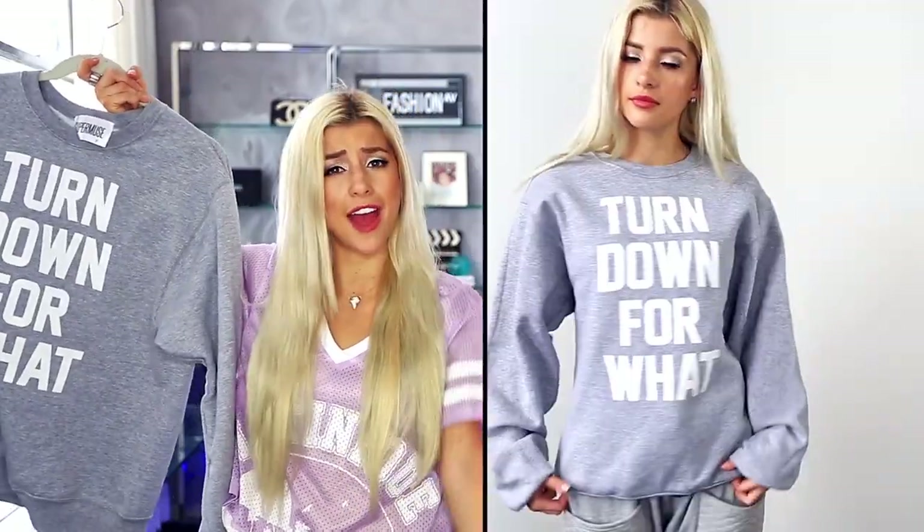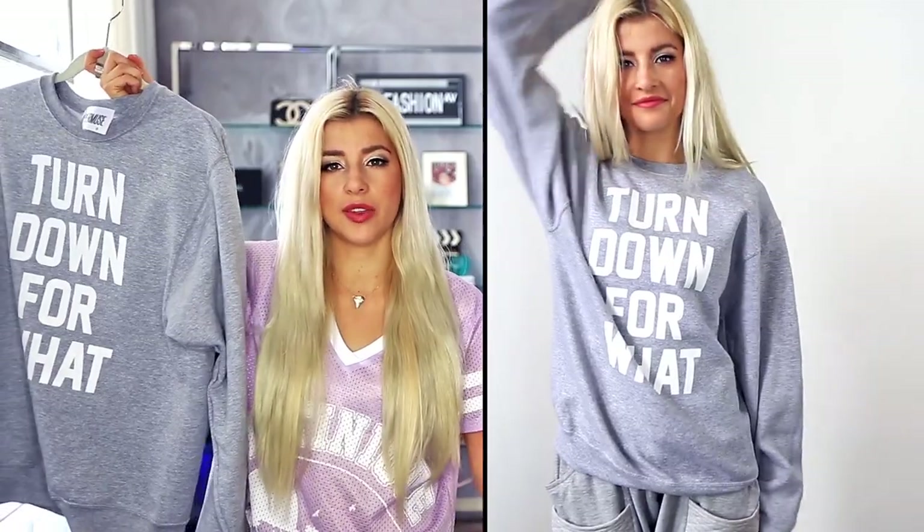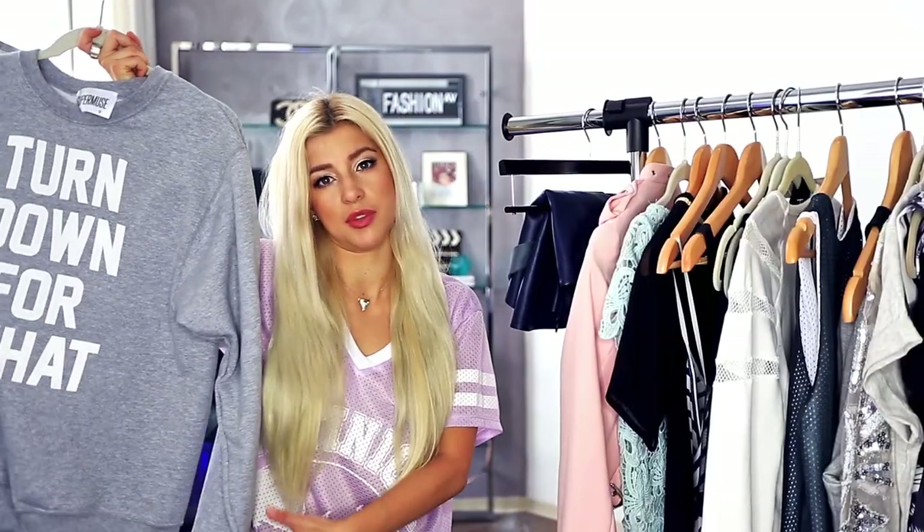And as per tradition, of course, I picked out some awesome pieces from Daily Look. I dropped by their showroom downtown LA and went a little crazy. The first thing I got is this sweatshirt which says 'Turn Down For What?' I freaking love it. It's a little bit oversized but I think it'll look really nice with some baggy boyfriend jeans and some heels.